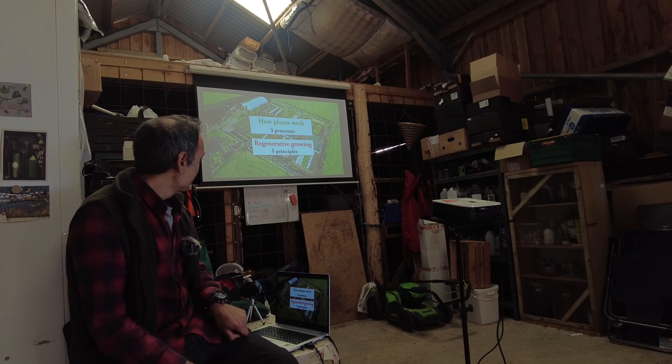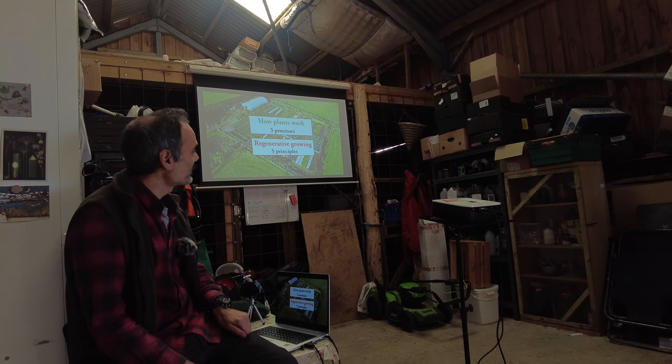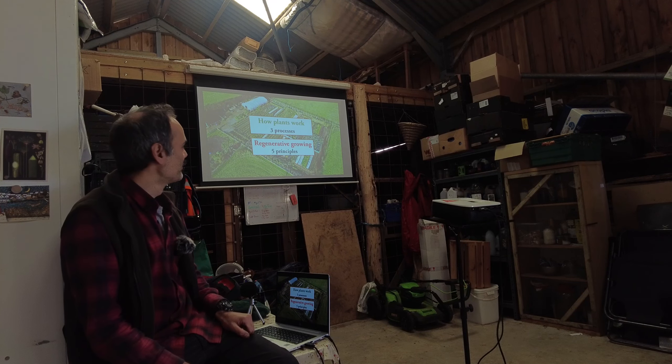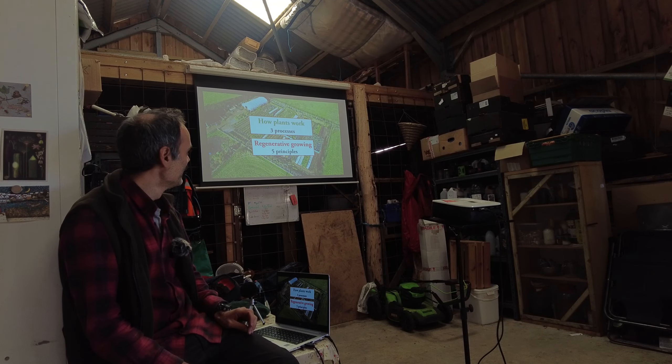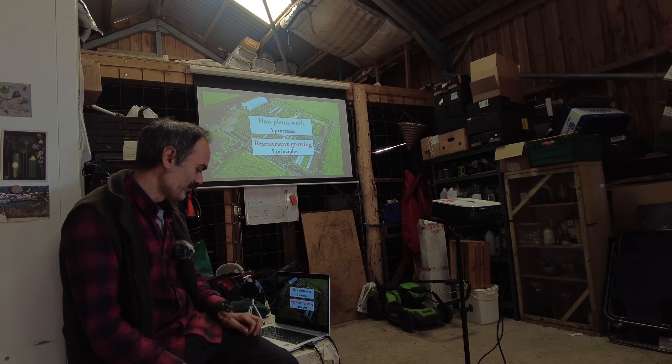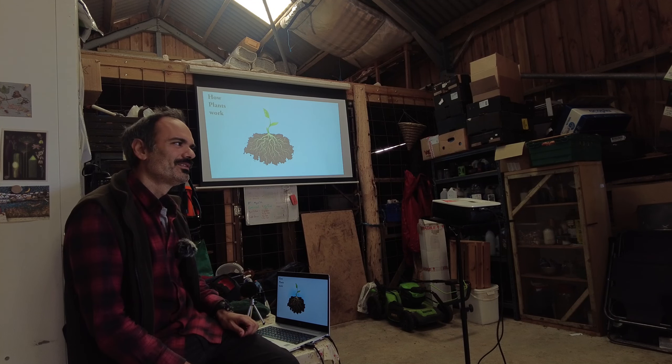Let's get started on the more substantive content. I'm going to talk about two things mainly: a quick introduction to how plants work — only the bits we need to know — and then I'll lay out five principles we want to follow in gardening if we want to make sure it's regenerative. I'll come back to what regenerative means in a minute. So, what does a plant need to thrive?